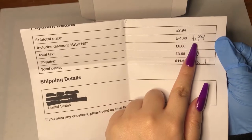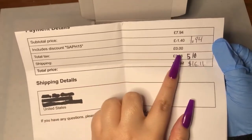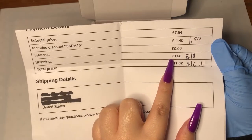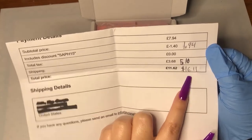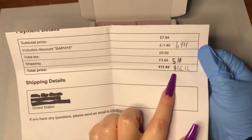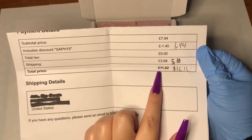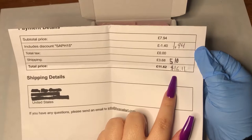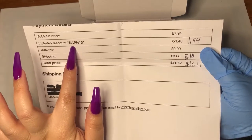When I looked up the total in USD, the discount was about $1.94. There's no tax. Shipping was $5.10 — or £3.68 in GBP. The total I paid was 11 pounds 62, which is equivalent to about $16.11 USD. I made sure I knew what I was paying before I processed my order.